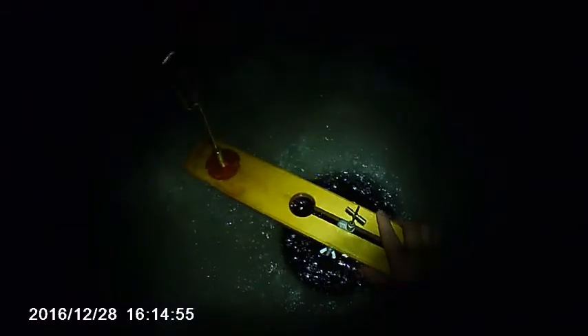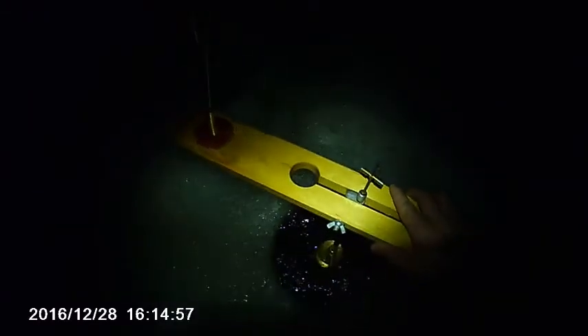This one just popped a few minutes ago, but it is not spinning.